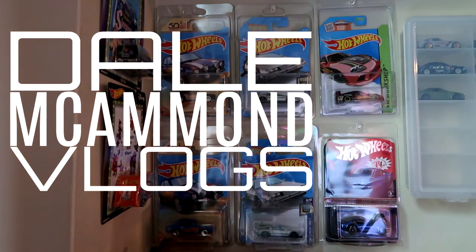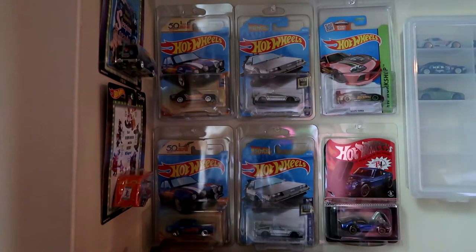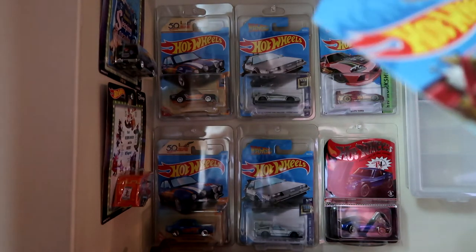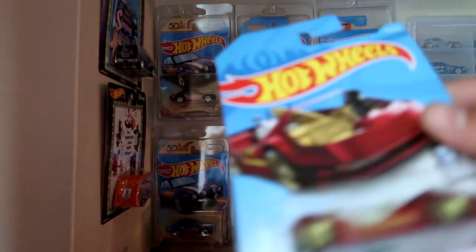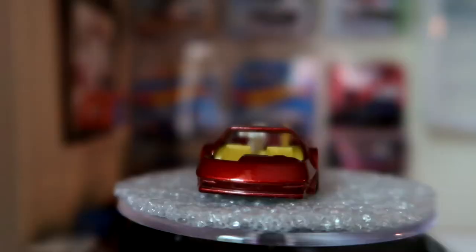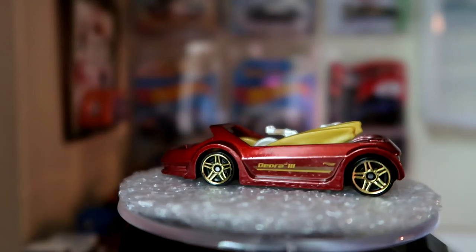Okay guys, what's going on? Today we are just gonna take a look at a few new castings that I have picked up and we are going to crack them open. First up is the Deora 3 — if that's pronounced right, I'm not sure — but it's pretty neat, so I wanted to make sure we got one.